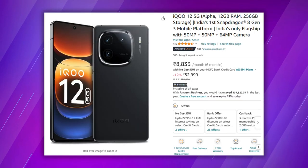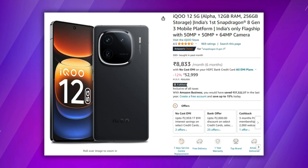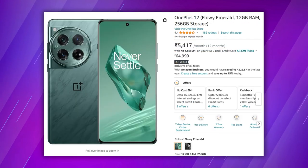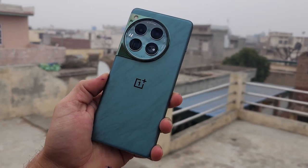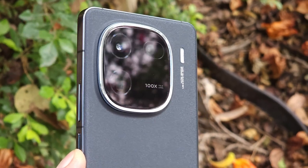Pricing wise, as of 19th February 2024, with bank offers you can get iQoo 12 for almost 50 to 51,000 rupees, wherein OnePlus 12 with bank offers you can get for 63 to 64,000 rupees. In this video we're going to find out whether that extra 14k is worth spending on OnePlus 12 over iQoo 12.